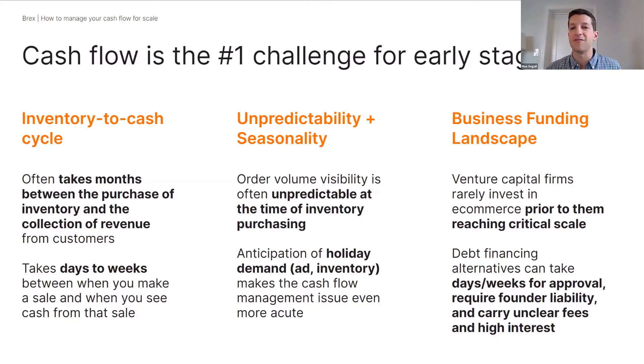The first aspect is the inventory-to-cash cycle that many of you live and breathe. It takes anywhere between one month and several months between when you originally purchase inventory and put ad investment behind your product and when you actually see cash from the sale. If you're a rapidly growing business, you're always going to be short on the cash you need to scale. And even when orders are coming in, it takes anywhere between a few days and a few weeks between when the order is made and when cash hits your bank account. Your money gets stuck in the system.